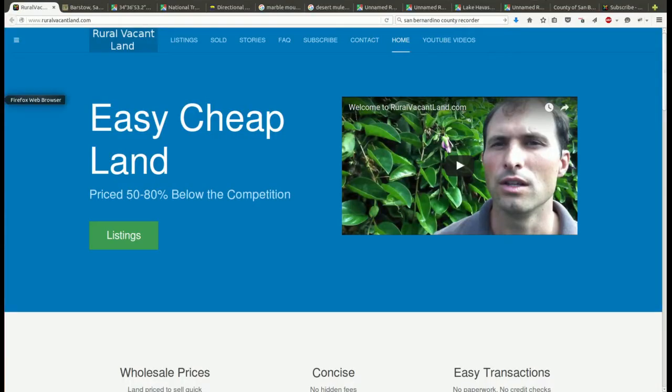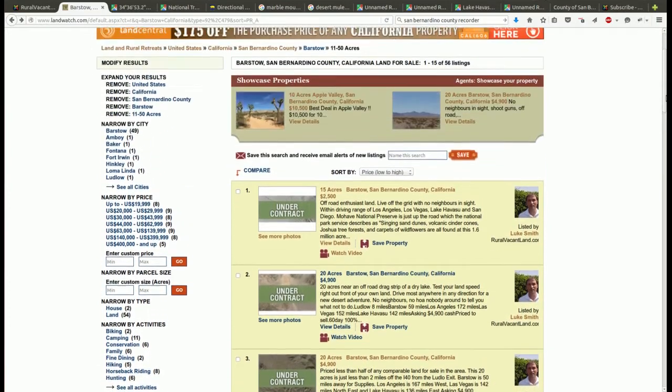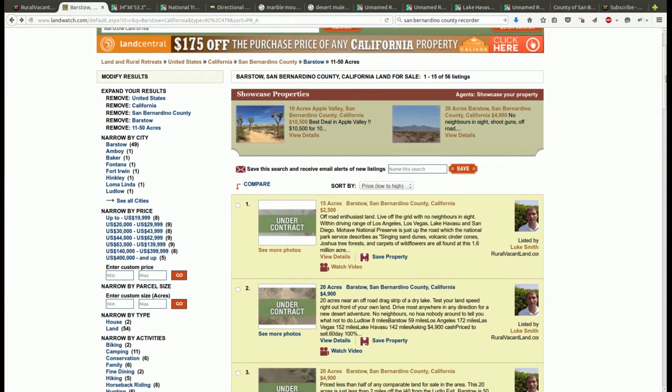If we go to the internet I can show you some more. I like Landwatch. If we go to landwatch.com and look at other properties for sale like this in the area — I put Barstow, California in — with the price set from low to high and narrowed down to around 11 to 50 acres, so right around the 20-acre size of properties. I'm asking $4,900 for this property — keep that in mind.